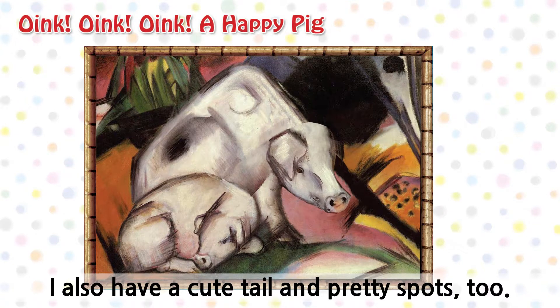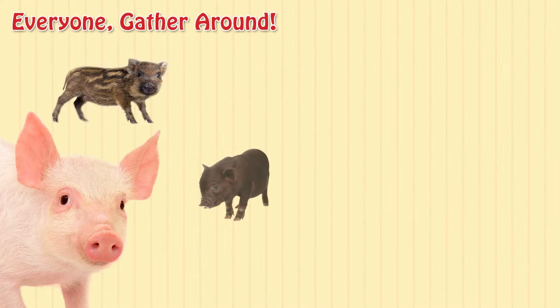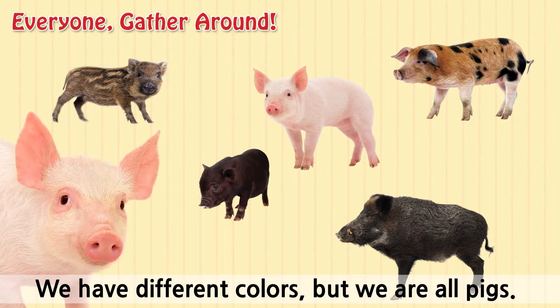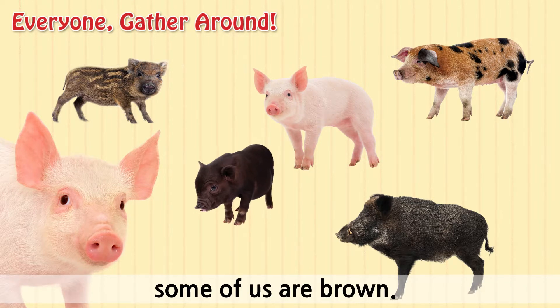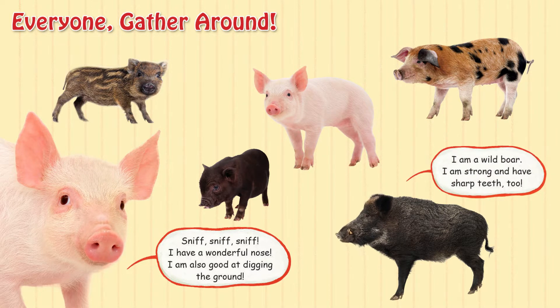Oink! Spots, too. Haha! I have spots like cows, too. Everyone, gather around. We have different colors, but we are all pigs. Some of us have spots or stripes. Some of us are black or pink. And some of us are brown. Sniff, sniff, sniff. I have a wonderful nose. I am also good at digging the ground. I am a wild boar. I am strong and have sharp teeth, too.